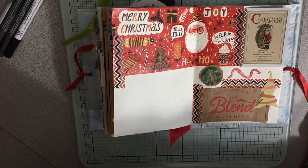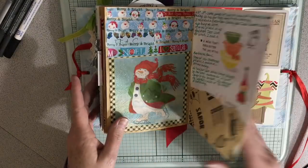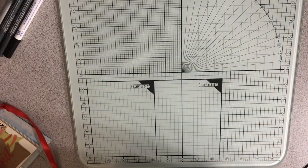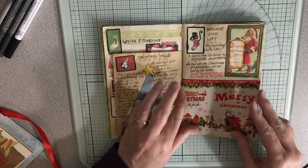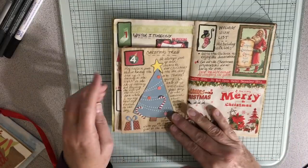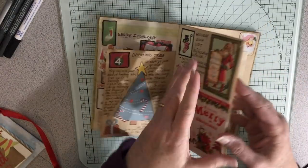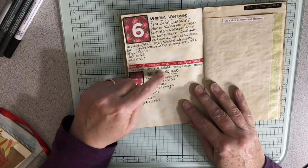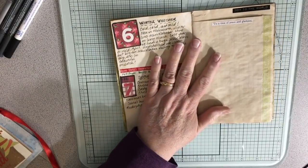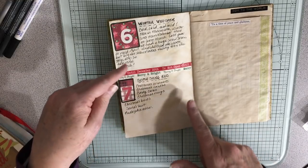So let me see how long I've been taping — 25 minutes. So I'm thinking I'm going to go ahead and take my December Daily and get that going. Because I did finish filling. I wrote the Christmas tree, I did the holiday list, and day 6 was winter weather. And today day 7 was something red. So really all I need to do is find things to decorate.